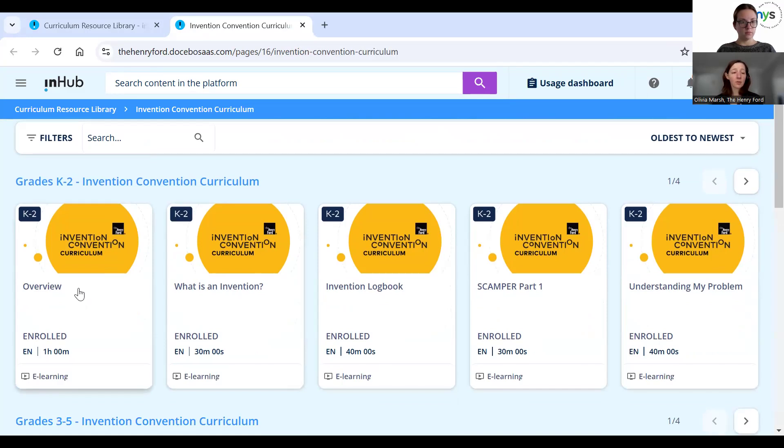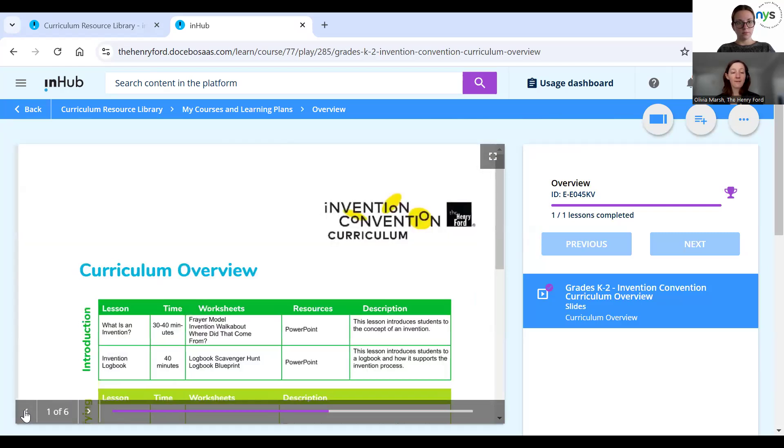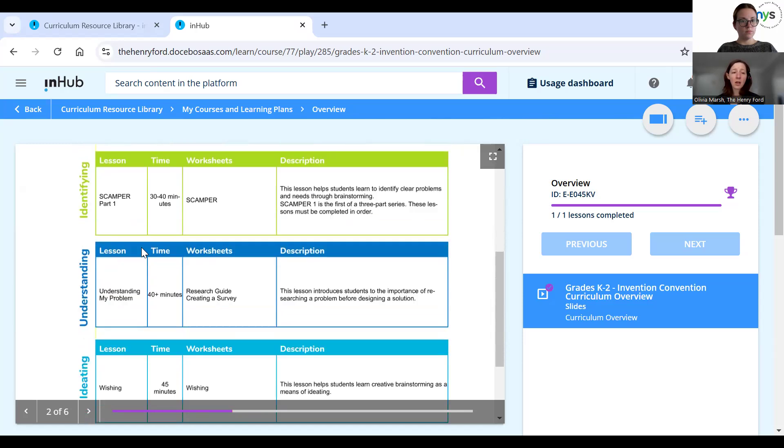If you click on this curriculum, just like the others, it's split up by grade band, so there's a bit of differentiation based on age and grade level. The first document you'll see is the curriculum overview. For this particular curriculum, this one builds invention and problem-solving skills. You'll see that we organize our curriculum by invention step. The overview includes an introduction thinking about what invention is in the first place and how students can wrap their heads around that concept.